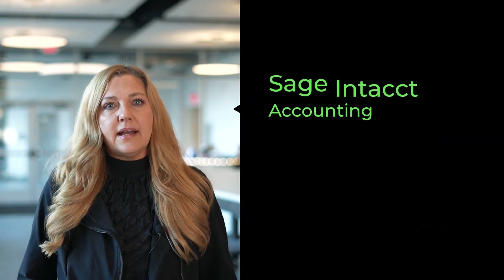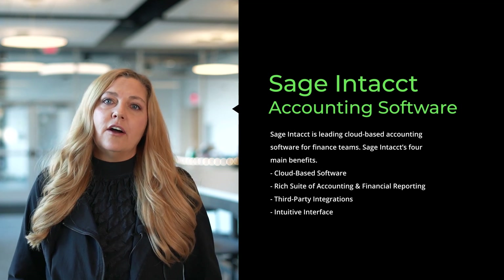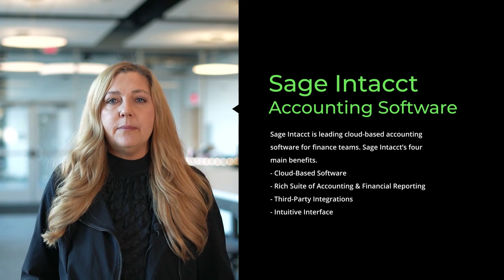Sage Intacct offers four main benefits for companies with complex financial needs. Firstly, it's cloud-based software, so you can access it anytime and anywhere you're using your web browser. Secondly, it offers a rich suite of accounting and financial reporting features that provide deep insights.